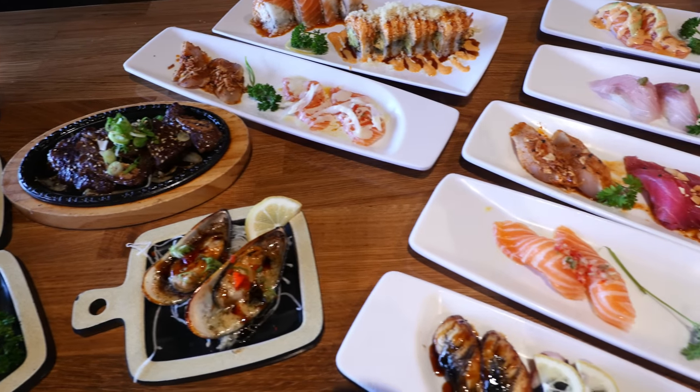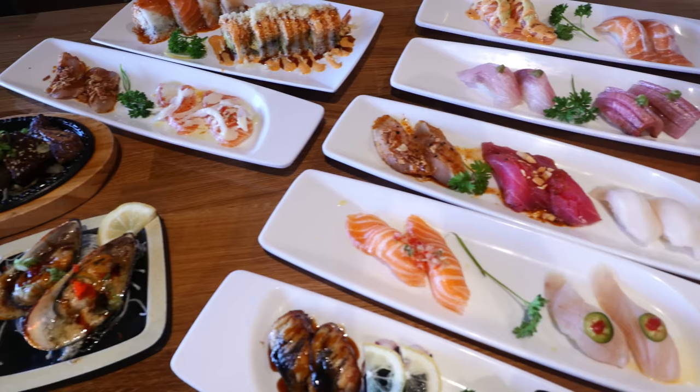Check this out guys. Premium sushi rolls, nigiri, carpaccio. It truly is sushi time in Vegas.